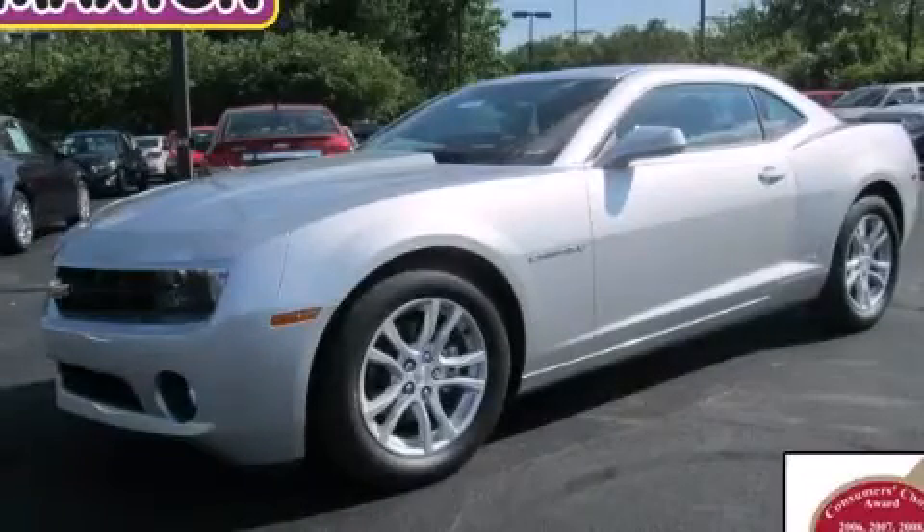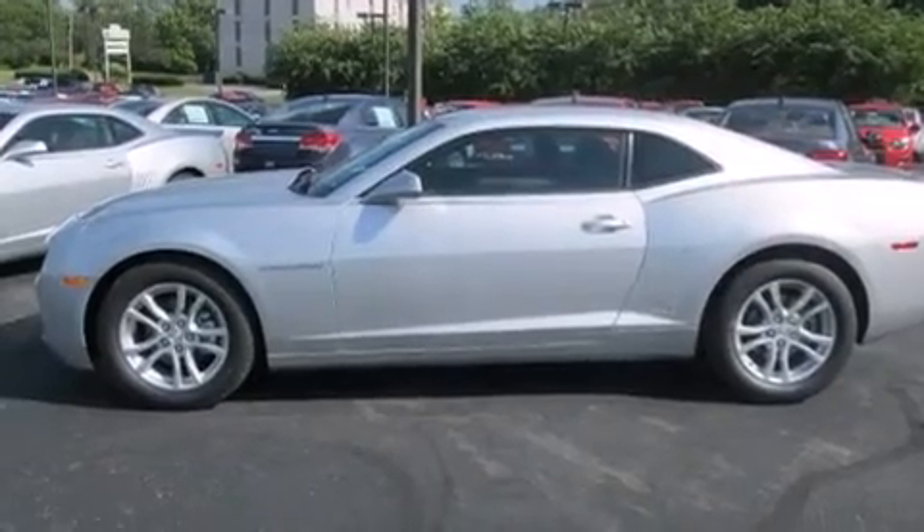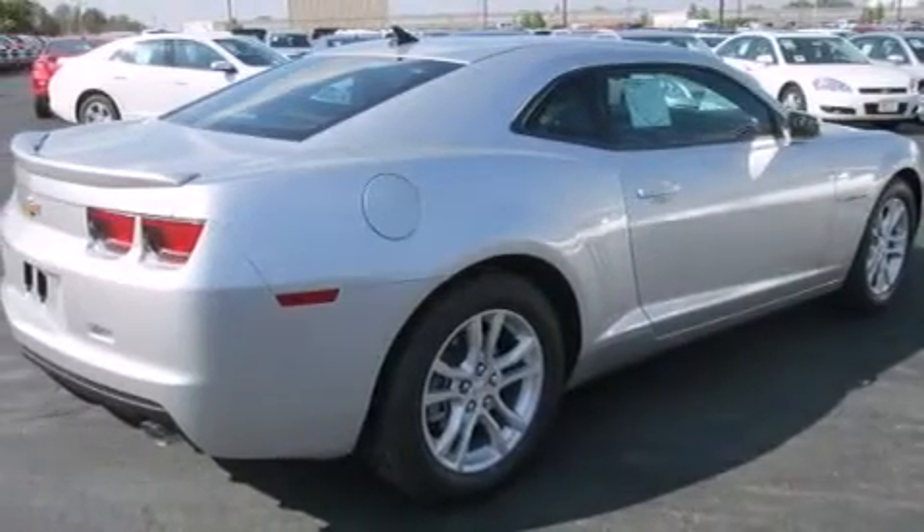This is a brand new 2013 Chevrolet Camaro, proving that life is a journey and not a destination. It features a 3.6-liter six-cylinder engine and an automatic transmission.